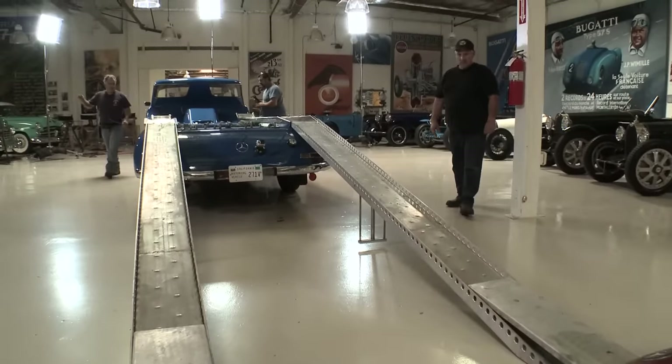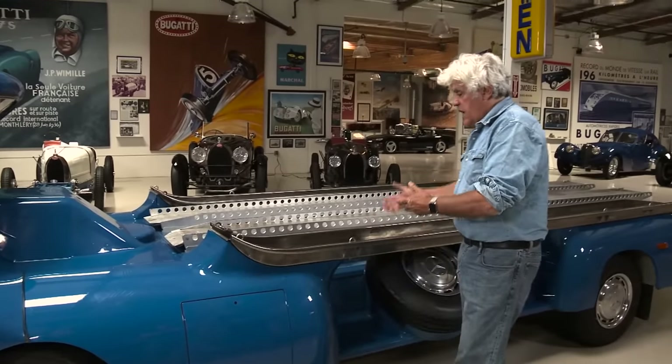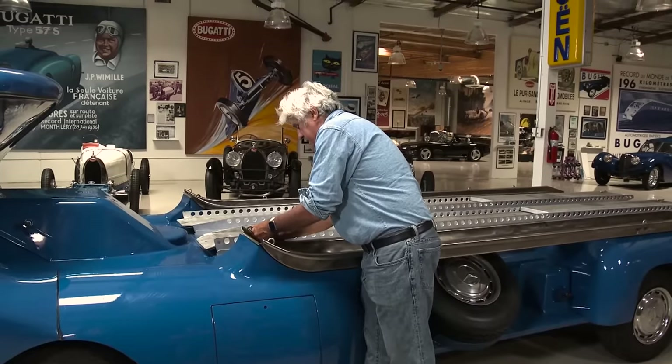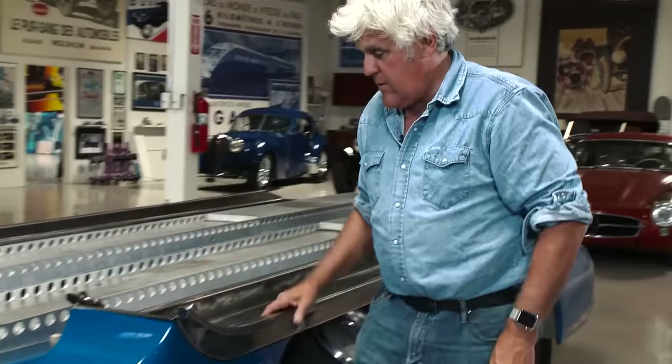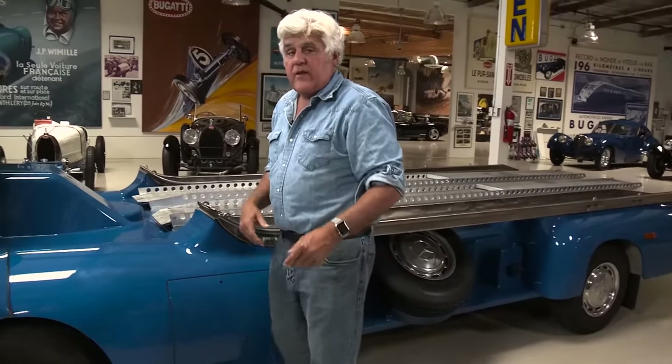Well, you saw how we offloaded it — that's how they did it back in the day. All these ramps lock and fit in. We hadn't done it in a while so it got a little crazy. That piece should be in there; it's going to rattle around but I'll fix that later.